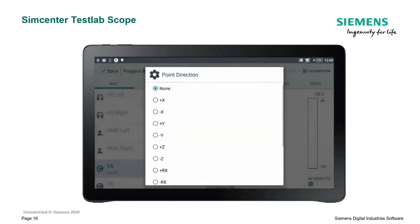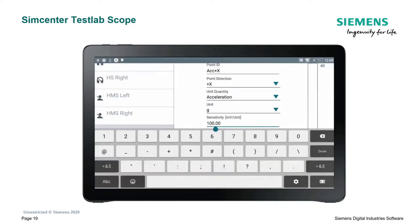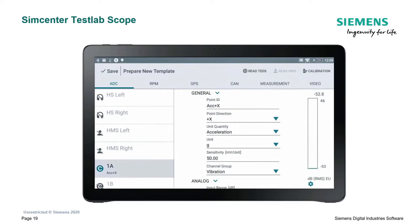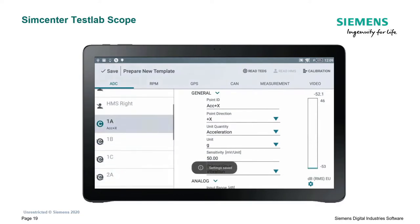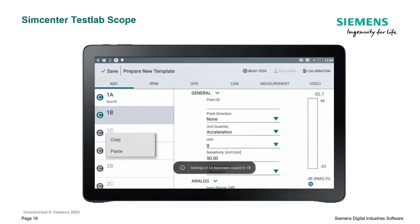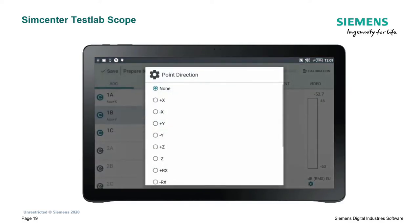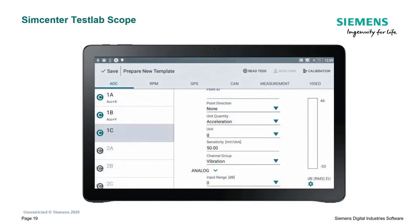I'm giving names to my channels. You can see it's already set as a vibration channel; I have to choose direction and set the sensitivity because this accelerometer doesn't have TEDS. You can also see that in real time I can visualize the levels of the sensor, which means I can check if everything is okay - I can tap on the sensor and verify. The nice thing here is you can copy-paste information from one sensor to another, which makes it very easy for a triax to copy information that is the same across all three sensors.